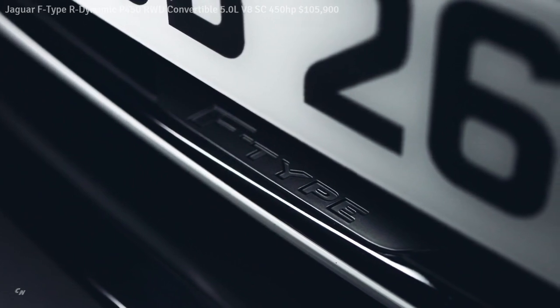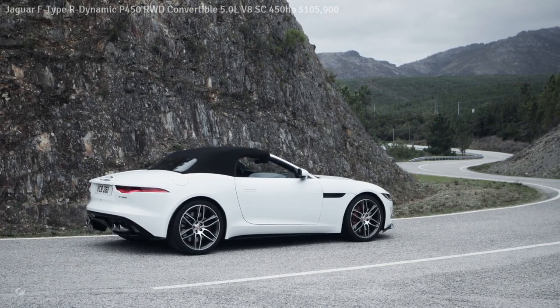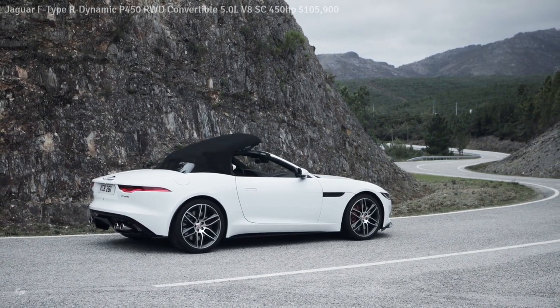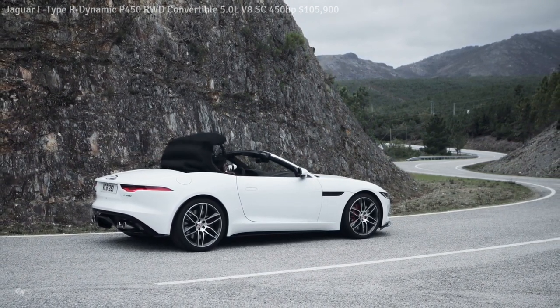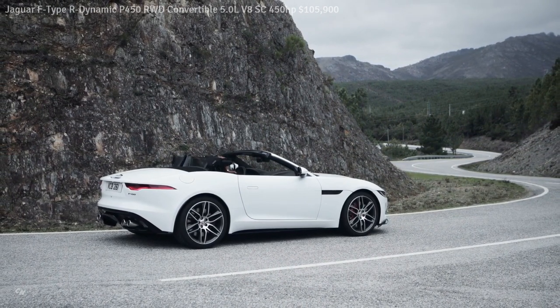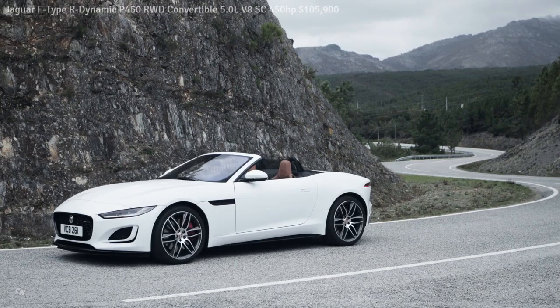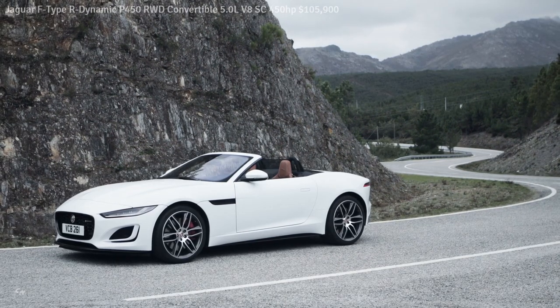Reversing the taper formed by the rear license plate recess, together with the re-profiled bumper, draws the eye downwards to enhance visual width and give the car an even more purposeful, planted stance. In a first for Jaguar, the rear badges gain a contemporary gloss black finish when the black exterior pack is specified.